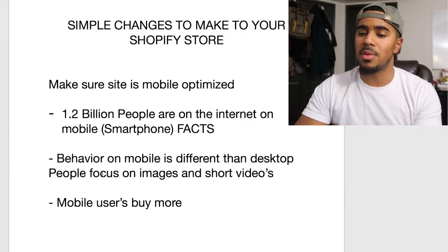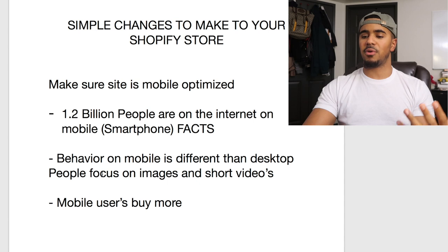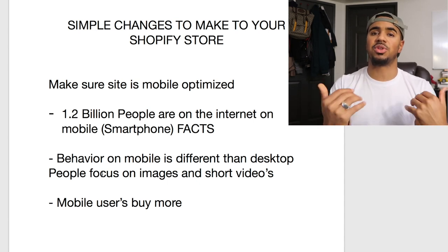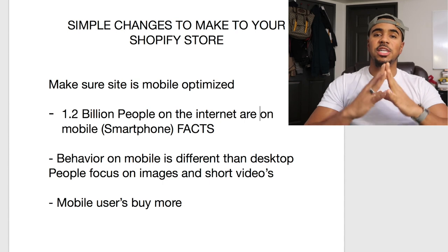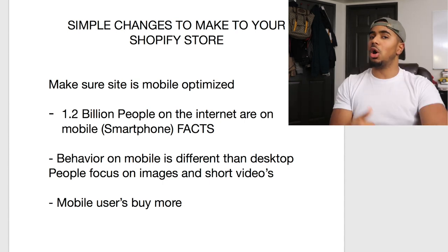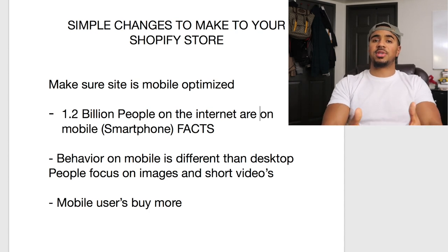The first thing you want to do is make sure that your website is mobile optimized. This is a huge mistake that a lot of people don't do because they only focus on fixing up their website for the desktop version, because that's what they're looking at — they're not thinking about the consumer on the other end of the screen. 1.2 billion people on the internet are on mobile, specifically smartphone, and that is a fact. Don't you think if there's 1.2 billion people on the internet and they're shopping specifically on their phones, you should have your website mobile optimized?